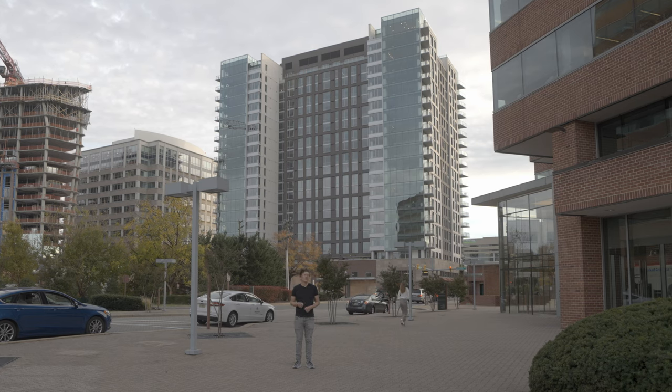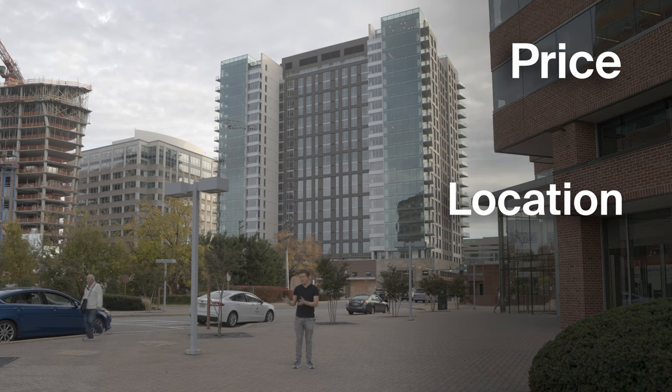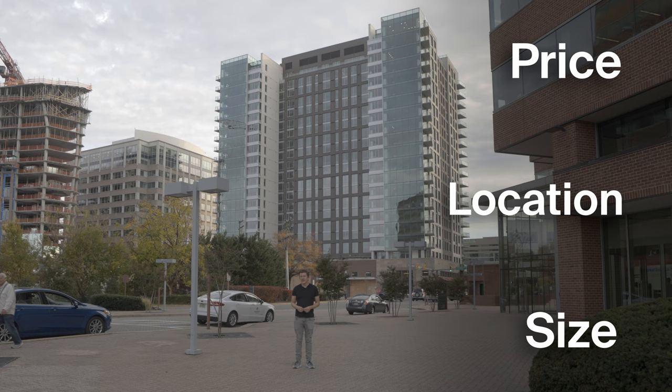If you want to save money on rent, you need to think small. Real estate really comes down to three things: price, location, and size. And like a lot of things in life, you can have two of those, but you can't have all three.